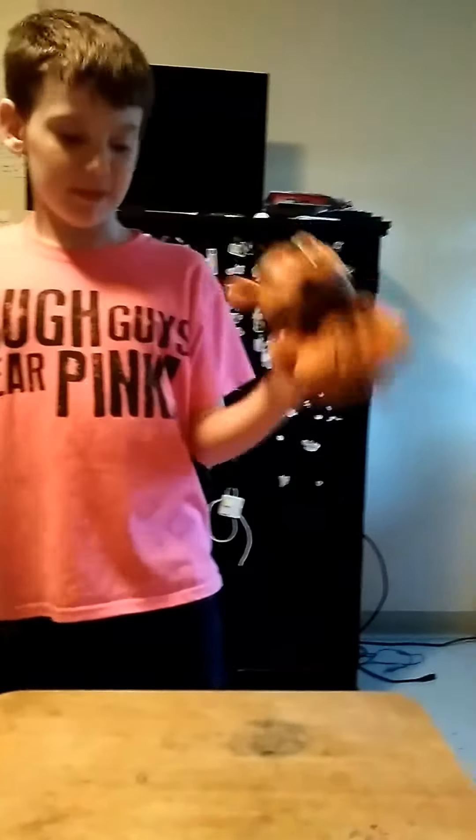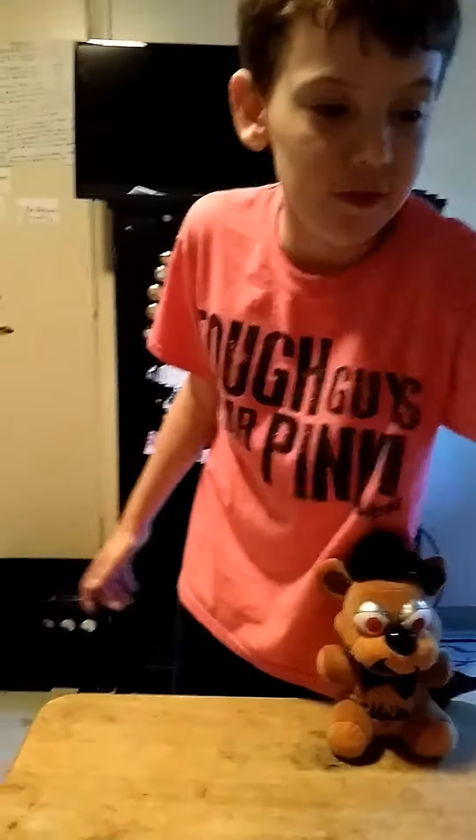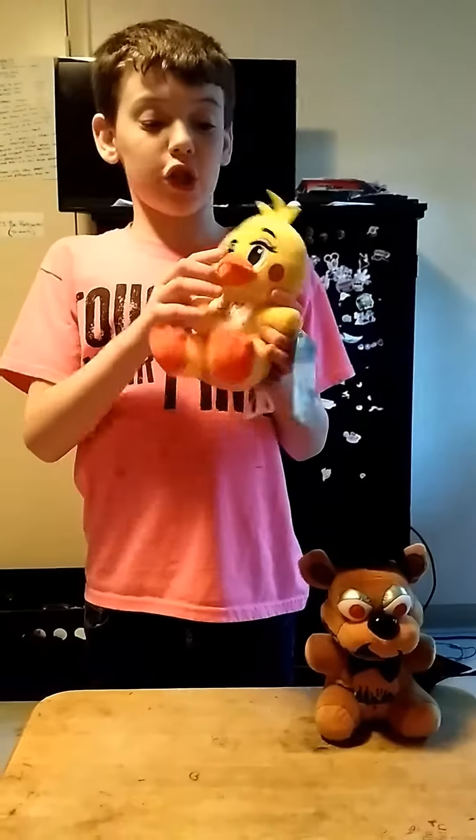So next up I have the Toy Chica plush. She is yellow and she has blue eyes,